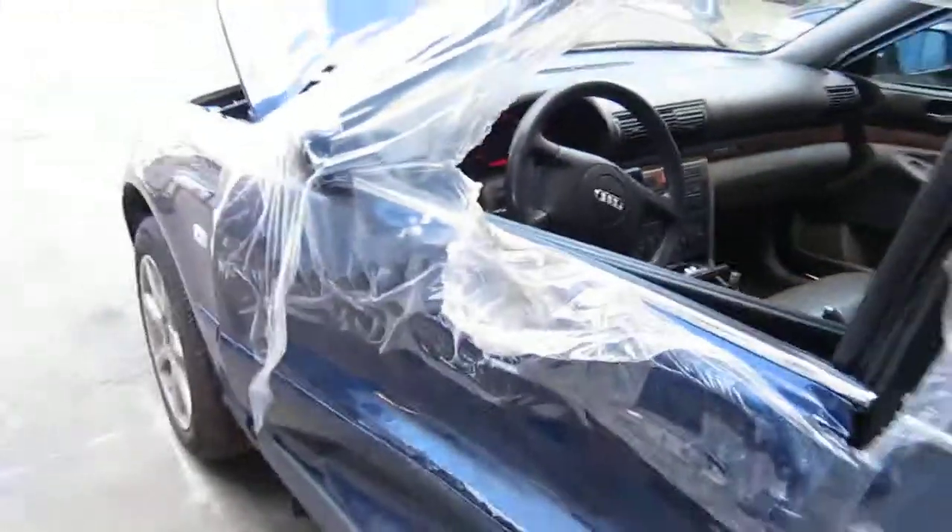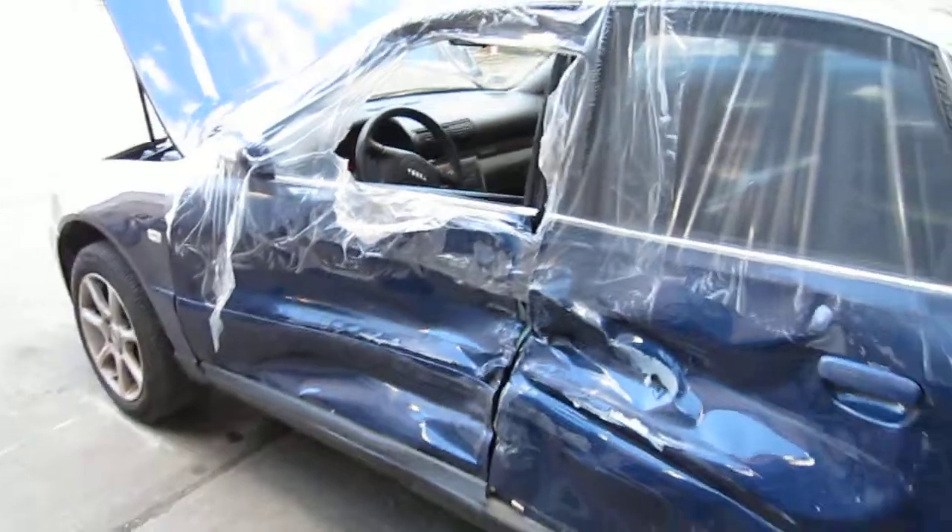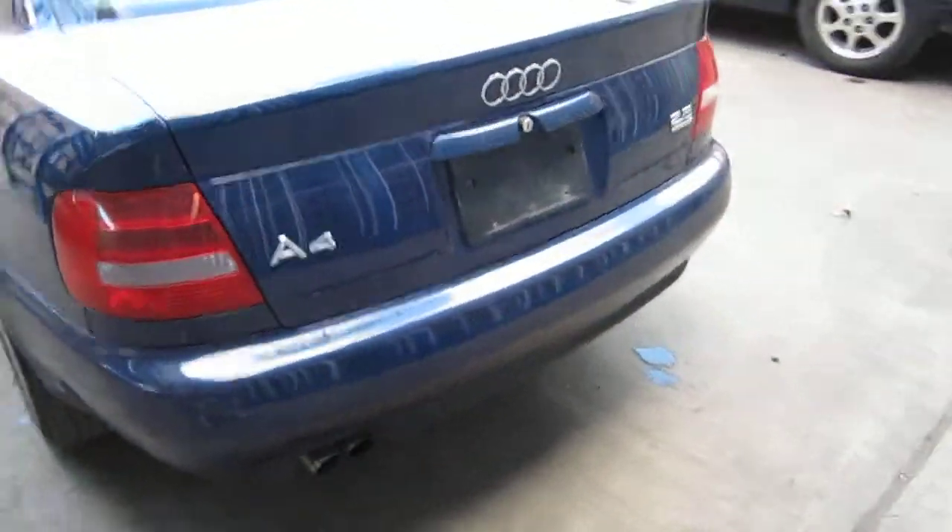We purchased this vehicle locally through one of our auctions due to this driver side collision. The vehicle does still have several good body parts and has an excellent drivetrain as well.